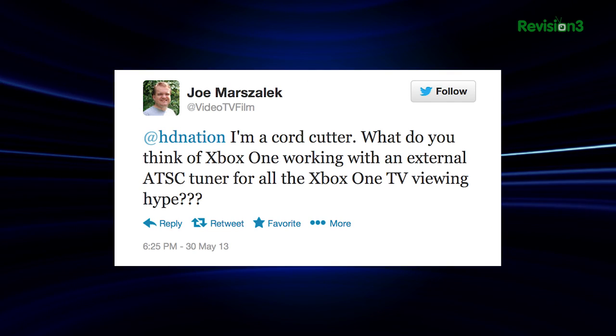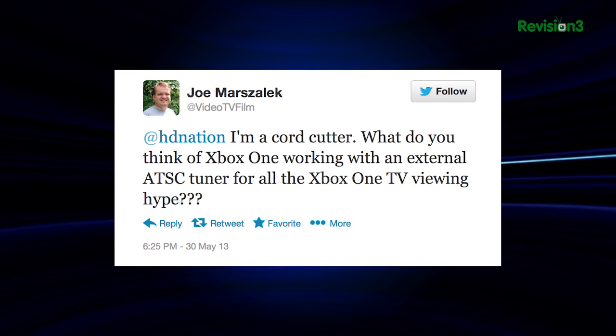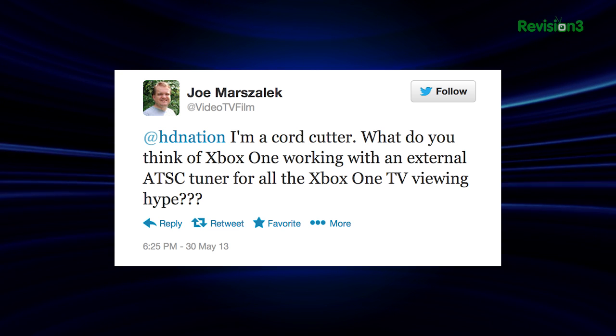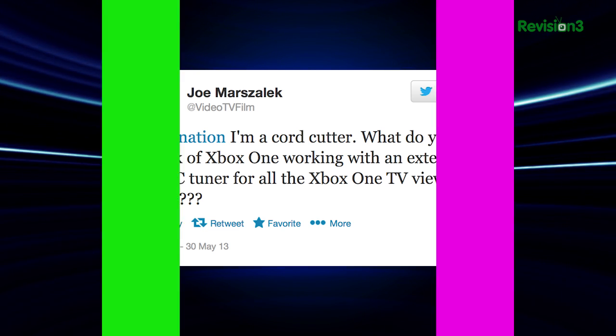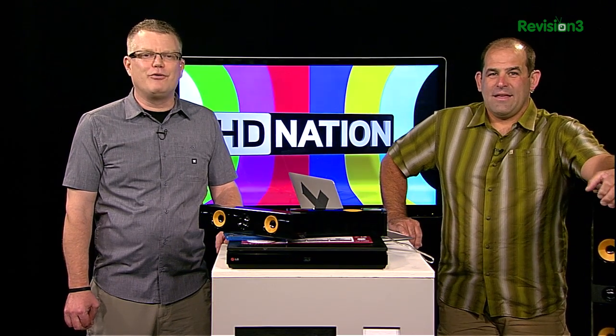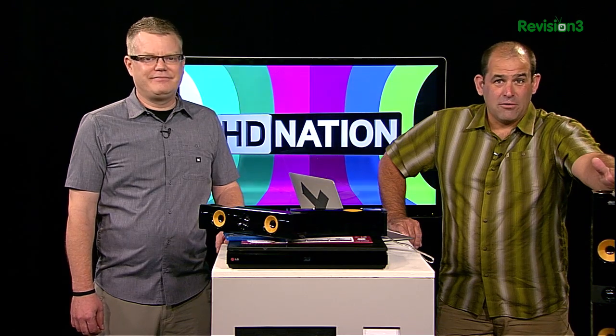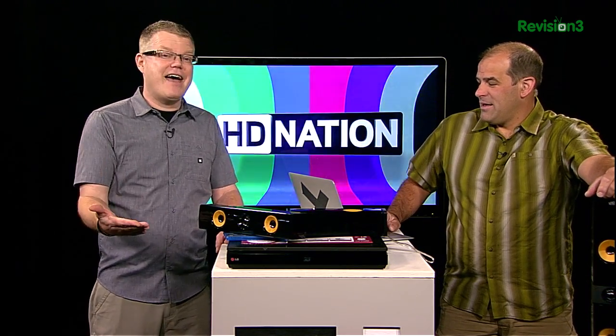At HD Nation, a cord cutter tweets: what do you think of Xbox One working with an external ATSC tuner for all the Xbox One TV viewing hype? We say ask us after E3, but we're not holding our breath for external tuner support — at least not yet. Would we like to see it? Yes. Does it have the power to do it? Yes. Are there products ready to go that could be easily incorporated? Oh yeah.